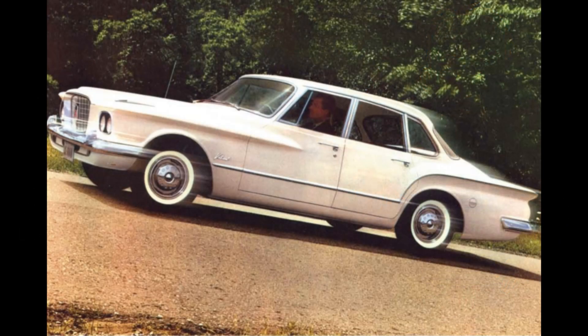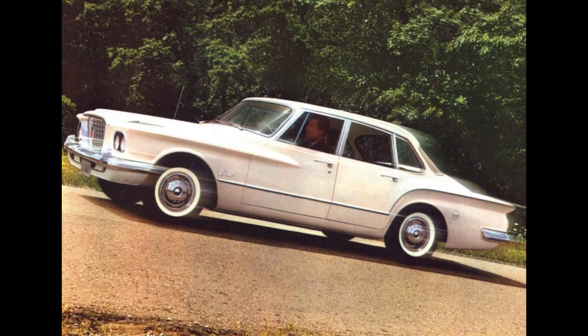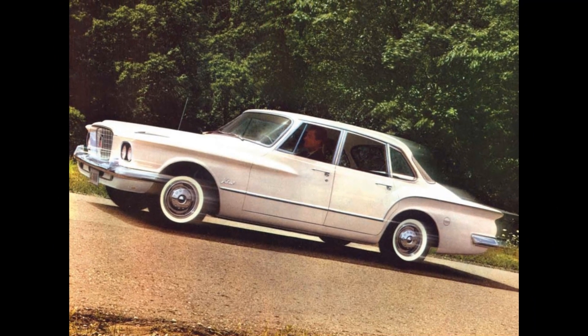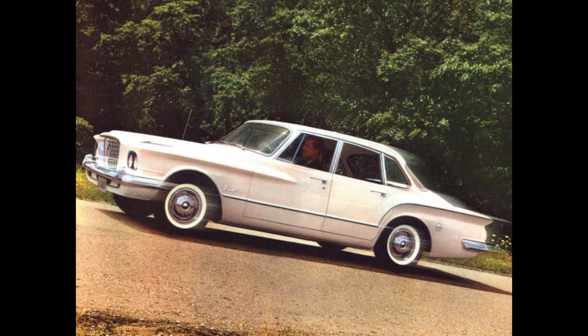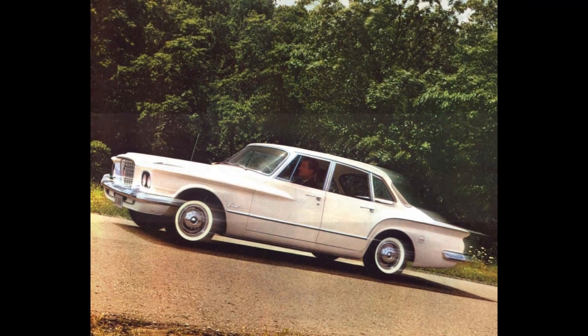For this first year only, the Valiant was a distinct brand, emphasized by Chrysler publicity, which boasted six separate brands of passenger cars built in the U.S.: Plymouth, DeSoto, Dodge, Chrysler, Imperial, and Valiant.